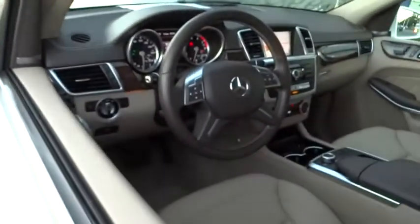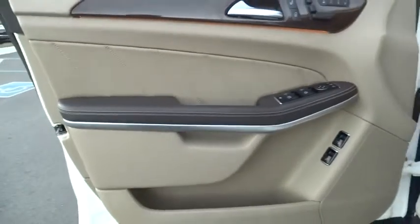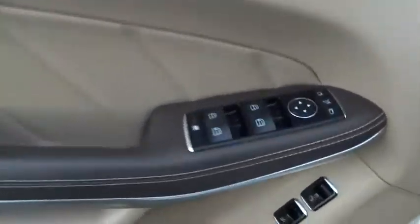All-wheel drive, CD changer, Bluetooth, moonroof, leather-wrapped steering wheel, driver airbag, power steering, adjustable steering wheel, four-wheel disc brakes, cruise control, floor mats.